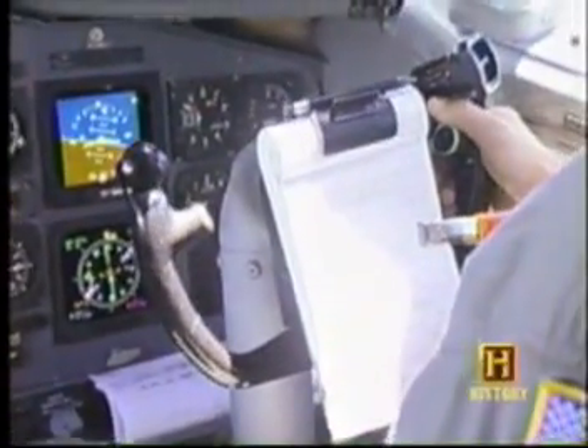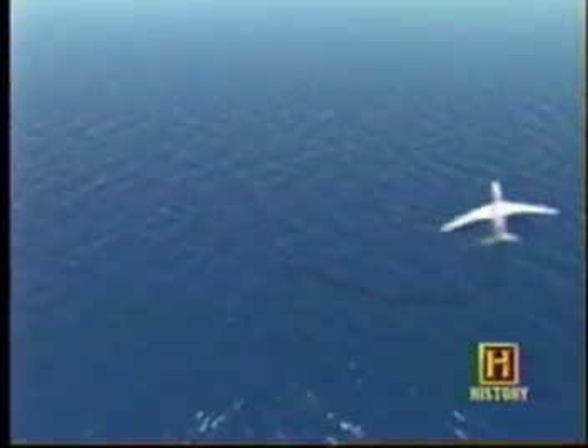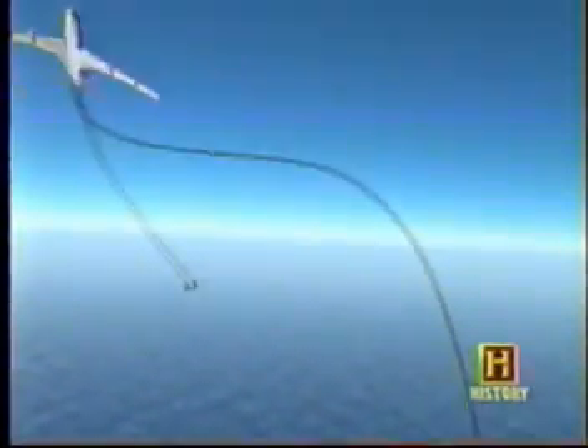Rolling into a 30 to 50 degree bank, the pilots hang the big jet just above power-on stall speed. It's a near aerobatic maneuver. For as long as two to three hours, the E-6 carves tight circles in the sky. The more vertical the wires, the better the reception aboard the submarine, which releases a long trailing wire to receive the message.